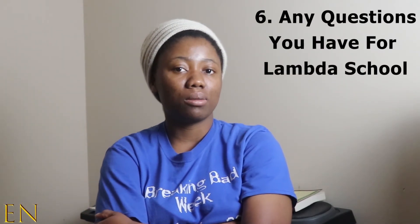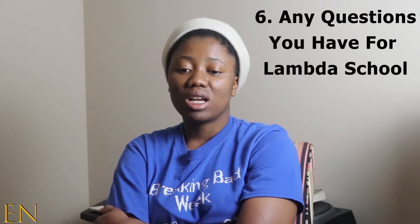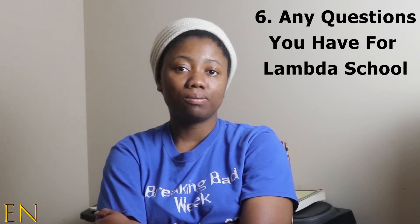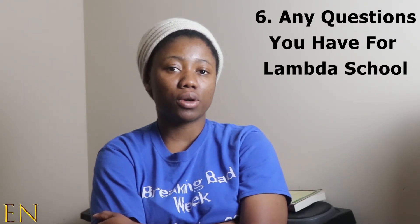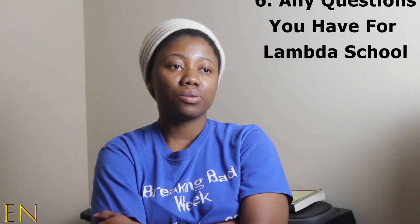At the end of the interview they ask if you have any questions for them. I asked about deferring my start date. In a different video I'll talk about how to defer your start date and the reasons why I decided to do so. The interviewer said yes, you can defer your start date, it won't affect your eligibility, and he would notify the admissions team.